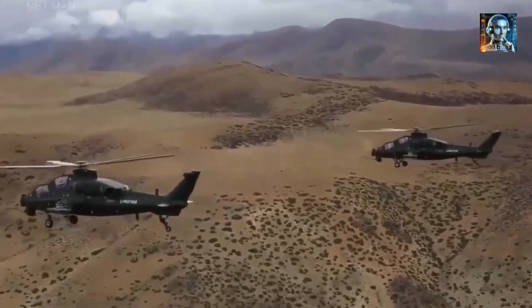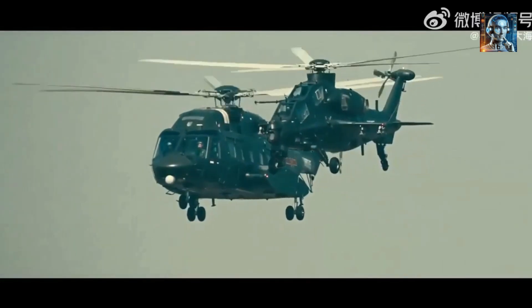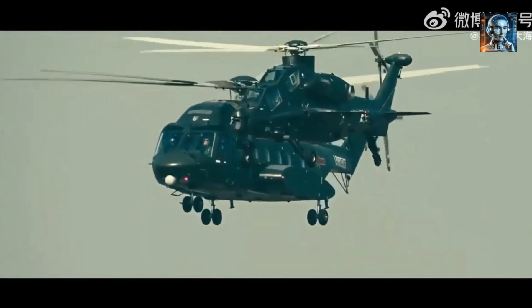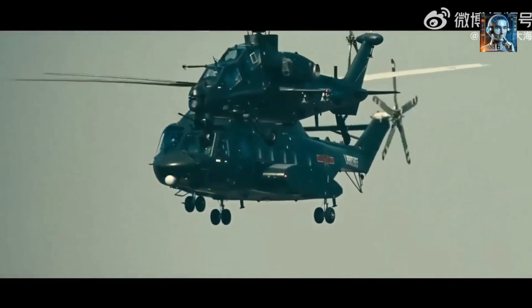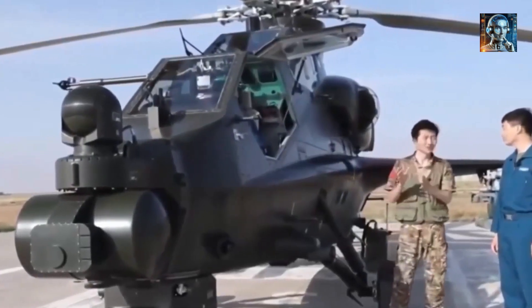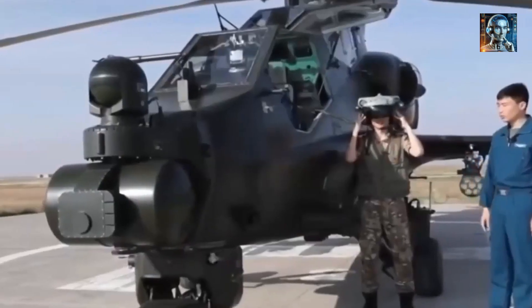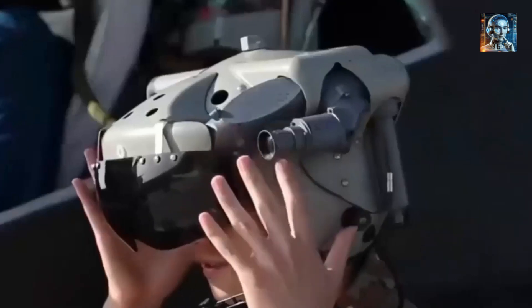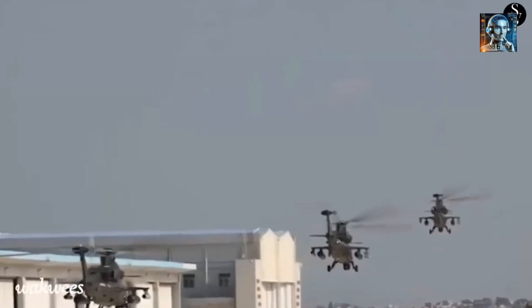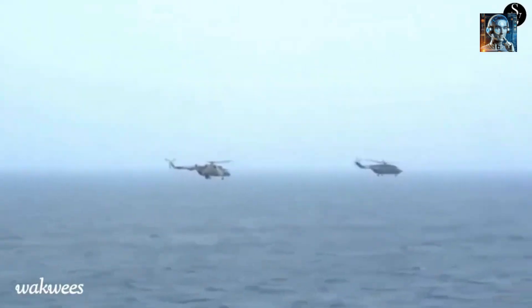The Z-10's armament is designed to be highly adaptable, allowing it to switch between different munitions quickly to meet changing mission requirements. This flexibility enables the helicopter to engage a wide range of targets, from armored vehicles and fortifications to infantry, making it a versatile asset in various combat scenarios. The Z-10 is also designed to be highly maneuverable, allowing it to engage targets in close proximity or evade threats from air defense systems — a critical capability in modern warfare.